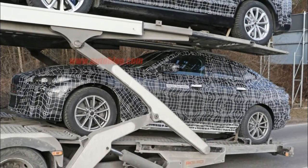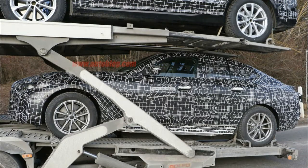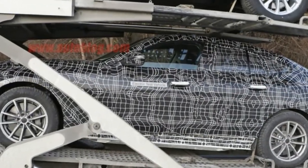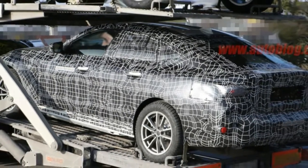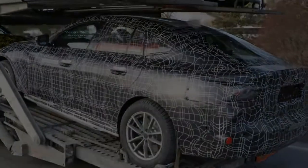One of our spy photographers caught this prototype BMW on a car hauler, and we suspect it's the upcoming 2020 BMW i4. Although nowhere on the prototype are signs of contrasting color panels, oddly shaped windows, or aerodynamic wings, it does reveal that it's an electric car with the signage on the vinyl wrap. It even has fake exhaust tips.